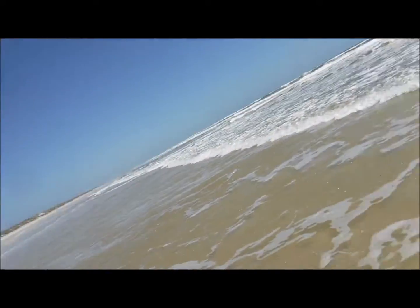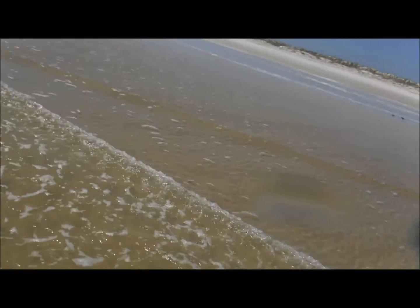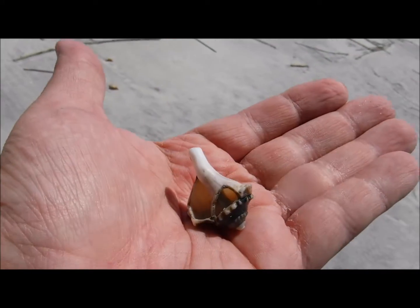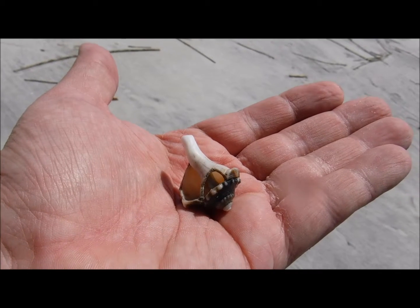Let's look underwater. Nope, don't see any. I found what looks like kind of a conch shell — closest thing I could find on this beach.